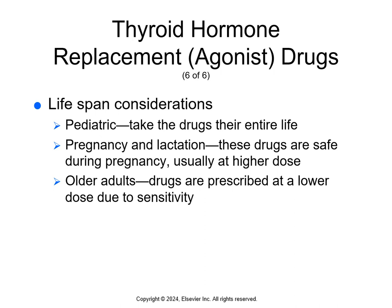The metabolism of older adults is more sensitive to thyroid hormone replacement drugs, making them more likely to experience adverse cardiac and nervous system effects. If older adults have diabetes, they'll need to monitor their blood glucose levels more frequently.